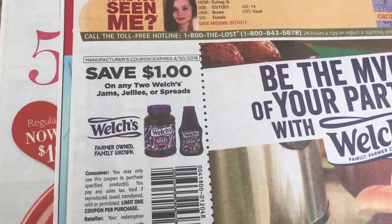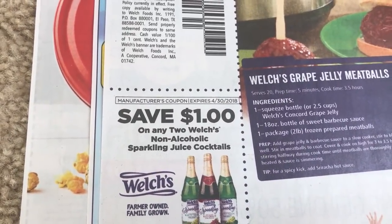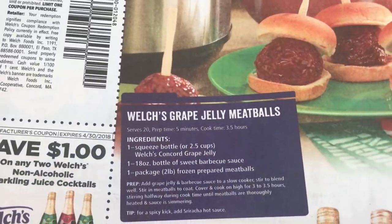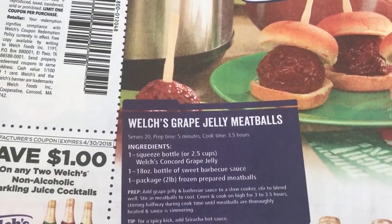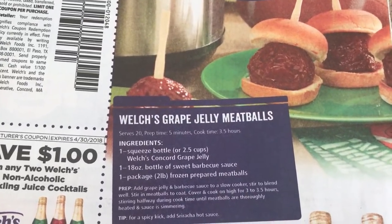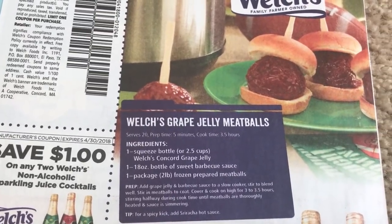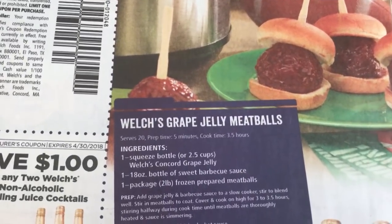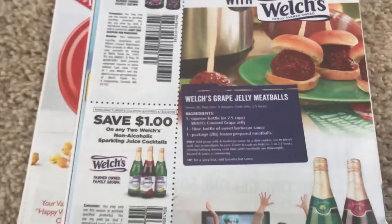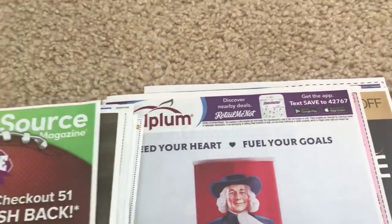Just a couple more — a dollar on Welch's Jelly, and a dollar on two Welch's Non-Alcoholic Beverages. The recipe shown is Welch's Grape Jelly Meatballs. I've never made meatballs in the crock pot, but when I found out that a lot of people use Grape Jelly I just thought that was crazy — but they taste so good, so it really doesn't matter. Okay, that is it, guys — sorry about that randomness there. There are our two inserts — great coupons.